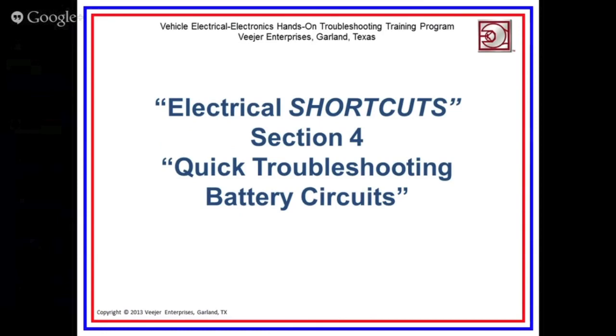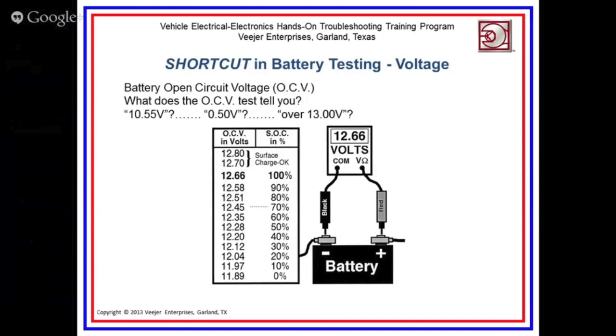Let's talk about quick troubleshooting of battery circuits. This will help you quickly identify a battery problem. On many vehicles today, they go to great pains to hide the battery — inside a fender, in the trunk, or buried in the engine compartment. So if you can troubleshoot the battery quickly and eliminate it as a source of trouble, you're way ahead, because the opportunity to just replace the battery and see what happens is going to be a very time-consuming process on some vehicles.